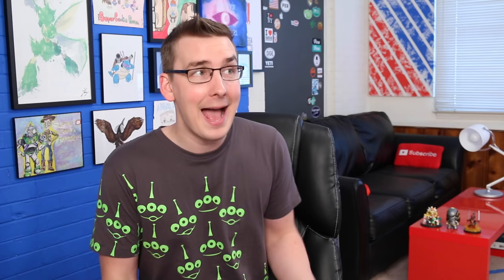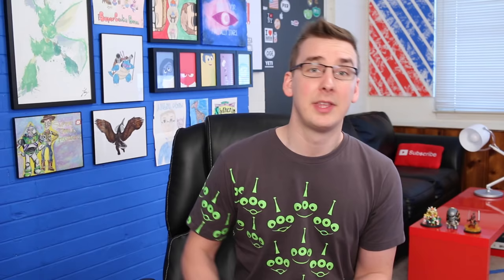A113, in case you don't know, is the classroom number at the California Institute of Arts where many animators first learn and hone their craft. As such, this Easter egg transcends Pixar and can actually be found in anything animated anywhere, so always be on the lookout for this.